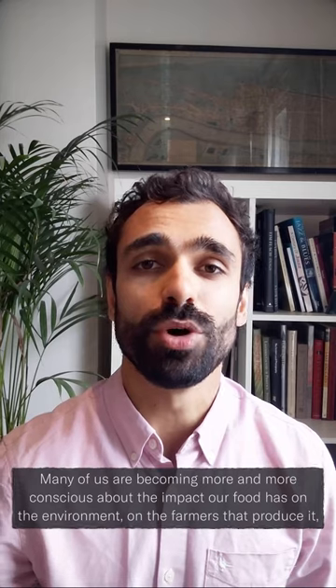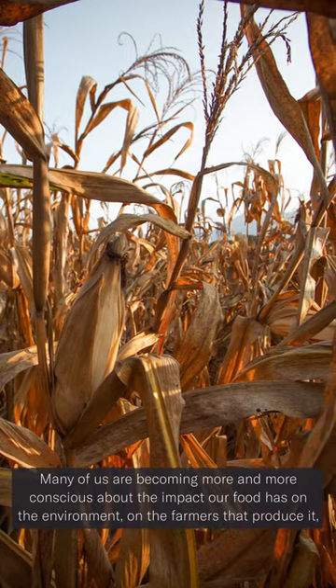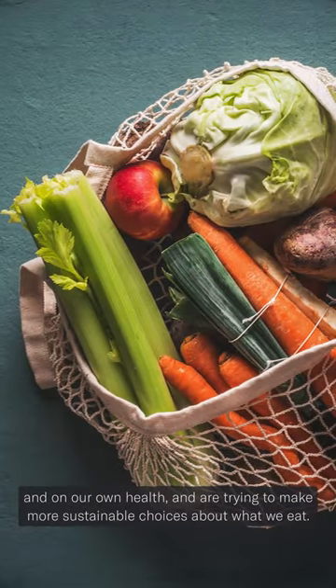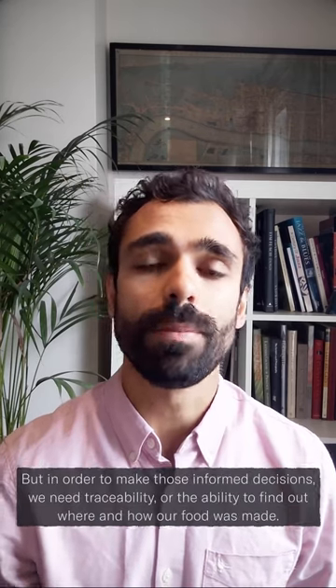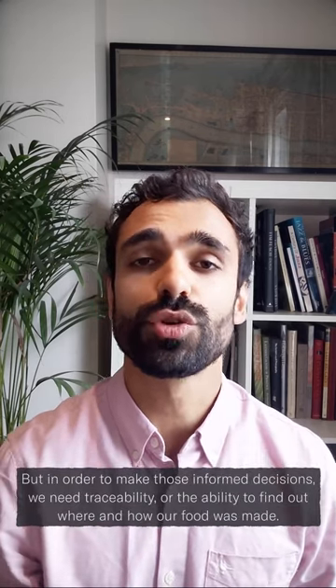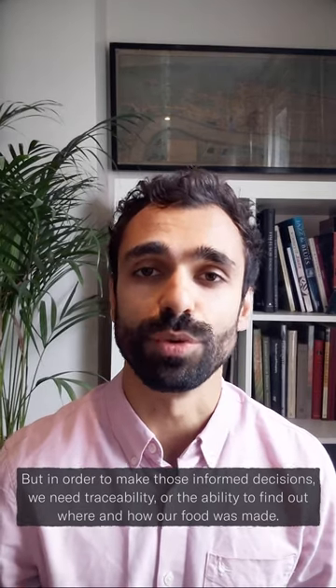Many of us are becoming more and more conscious about the impact our food has on the environment, on the farmers that produce it, and on our own health, and are trying to make more sustainable choices about what we eat. But in order to make those informed decisions, we need traceability — the ability to find out where and how our food was made.